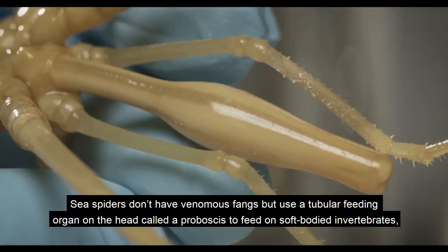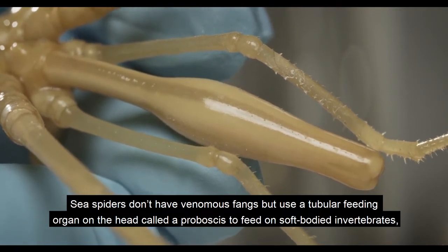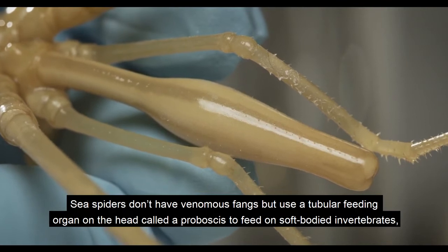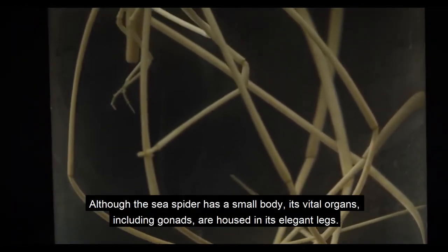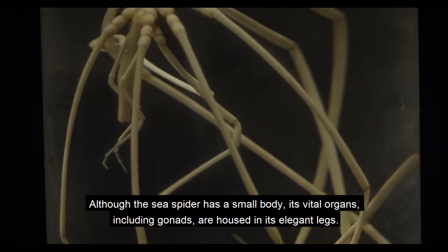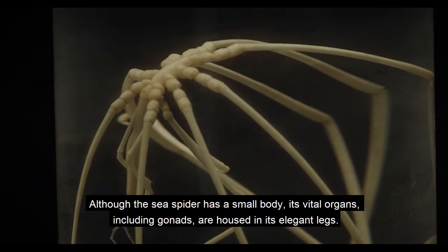Sea spiders don't have venomous fangs, but they use a tubular feeding organ on the head called a proboscis to feed on soft-bodied invertebrates such as jellies and anemones by sucking their contents. Although the sea spider has a small body, its vital organs, including gonads, are housed in its elegant legs.